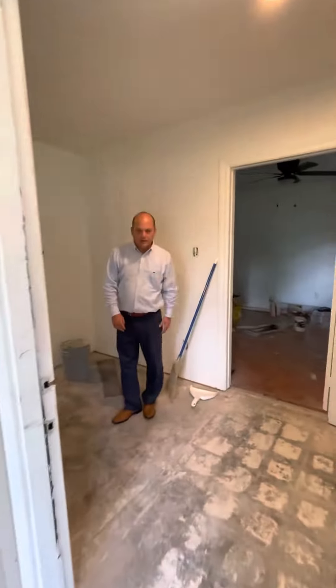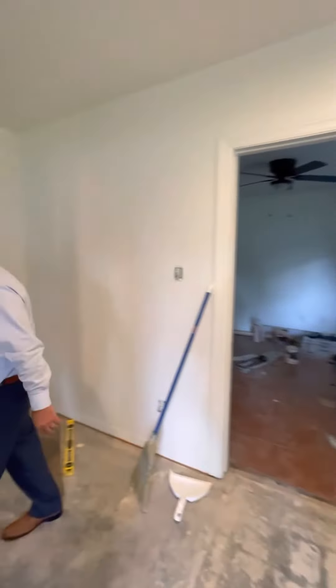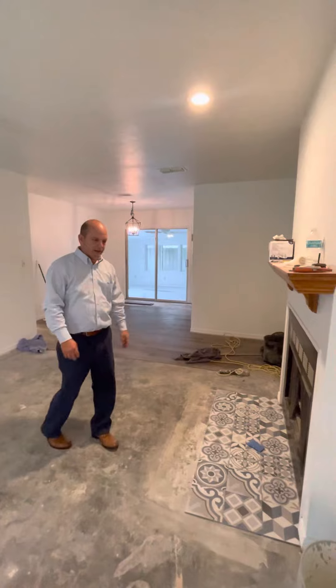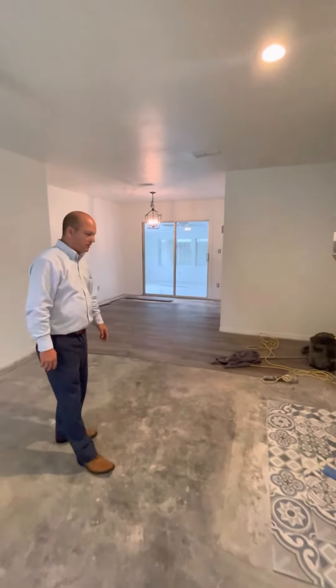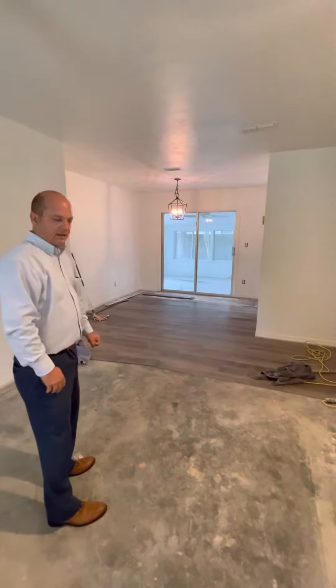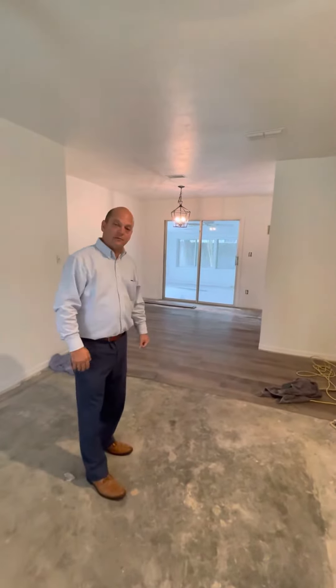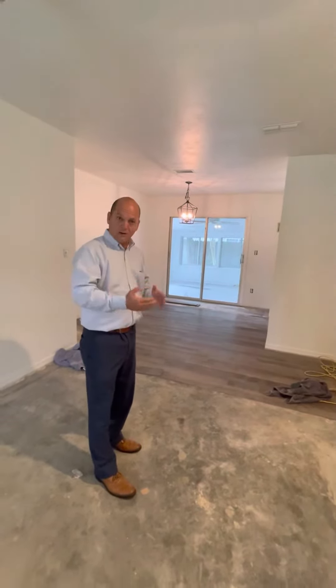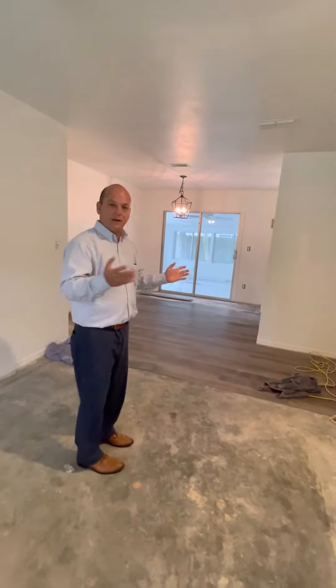We had the interior painted and we had all the flooring taken up. There was tile in the foyer, there was tile by the fireplace, and all this was old carpeting. Now the flooring guy is putting the floor down. I did realize that flooring companies are a little bit further behind right now, so things are taking a little bit longer than I would like, but that's just how it is. We just have to deal with it.